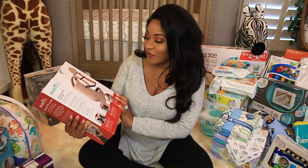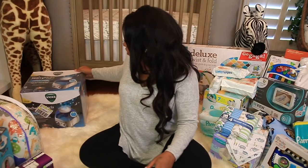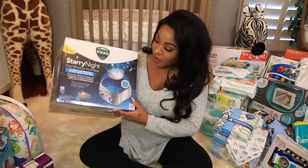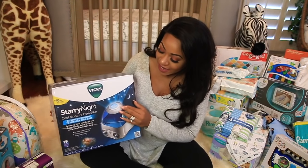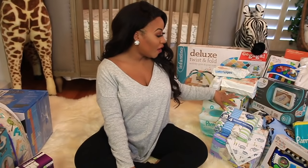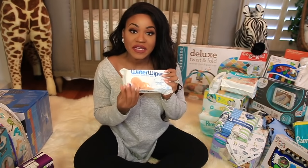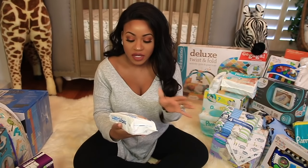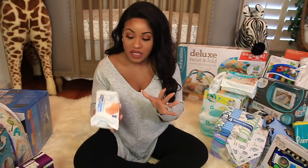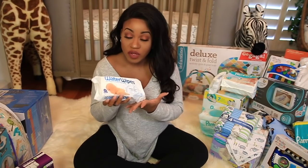Then we have this little EvenFlow carrier — really nice. And we have a little humidifier that also does a little starry night projection, so it has a little projector on it. Moving on to this side, we have more wipes — these are the water wipes. I'm going to start him off with these because they are very pure and natural. I already have a whole box, so I was happy to get more.